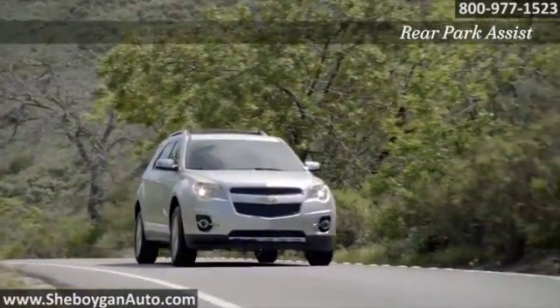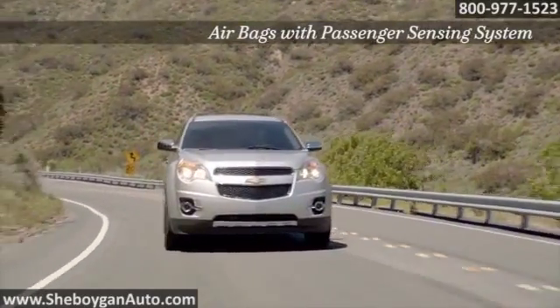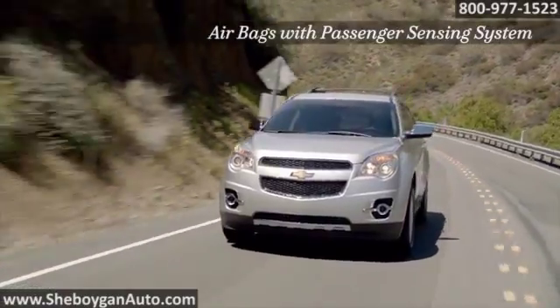Every Equinox is equipped with features designed to protect you and your loved ones, such as the standard four-wheel anti-lock brake system with electronic brake force distribution.